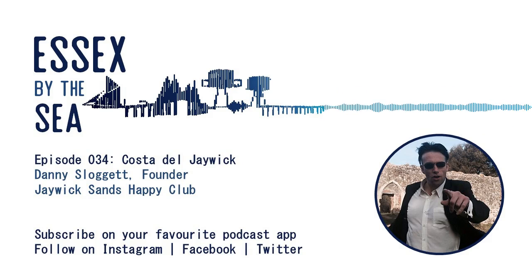Hello and welcome to this episode of Essex by the Sea. I'm Owen Ward, exploring the Essex coast, finding out about the amazing and interesting stories it has to offer. Don't forget Essex by the Sea is now available on your smart speakers — all you have to do is tell your device to play Essex by the Sea podcast.